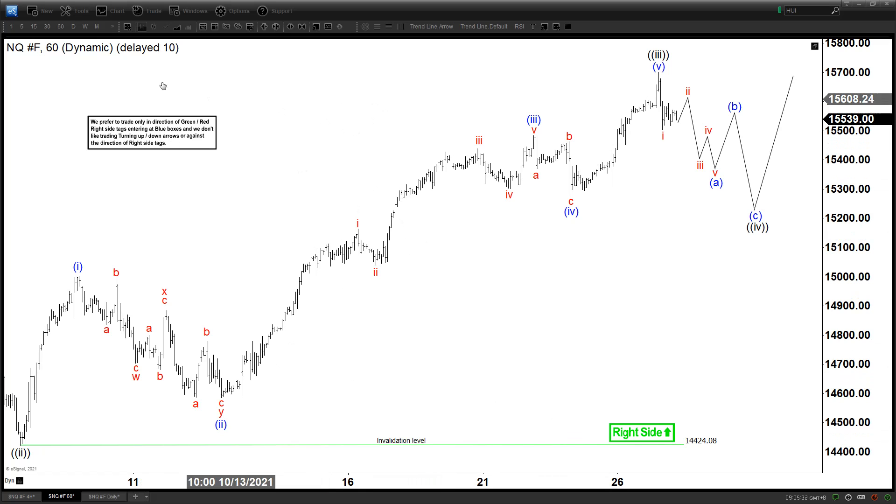Today we're going to be updating the chart of the NASDAQ. This is a 60-minute chart here. What we have here, as you can see, we got a rally that is proposed to be in five waves — 1, 2, 3, 4, 5 — which ended with wave 3 in the black degree here.